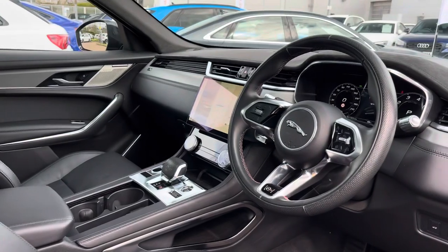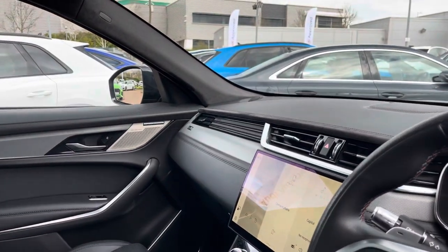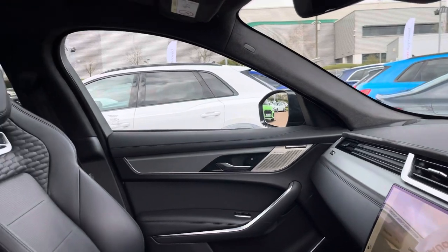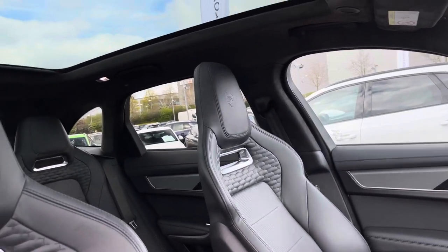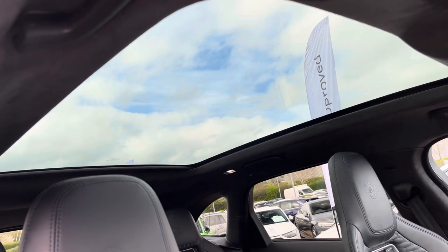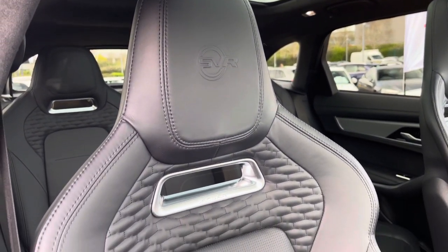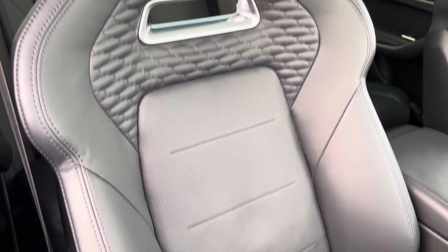Moving into the front, where we do find a very well designed and luxurious cabin with a large amount of plush materials such as leather and aluminium. With this being the SVR model, you do get this fantastic panoramic glass roof which lets natural light into the interior, as well as these SVR-specific bucket seats which are both incredibly comfortable and fantastic looking.